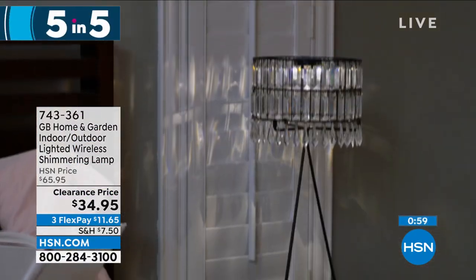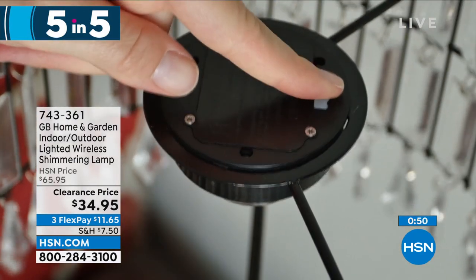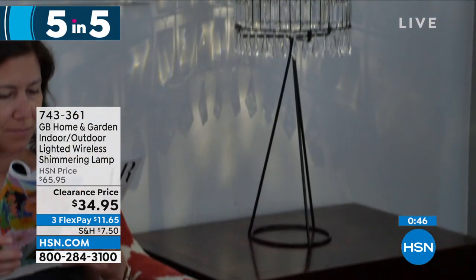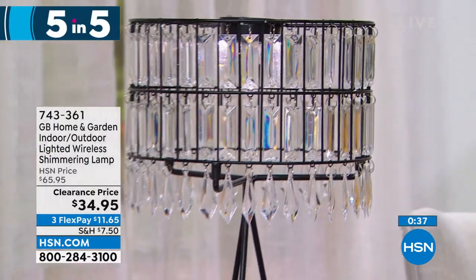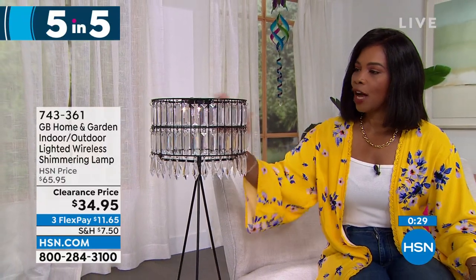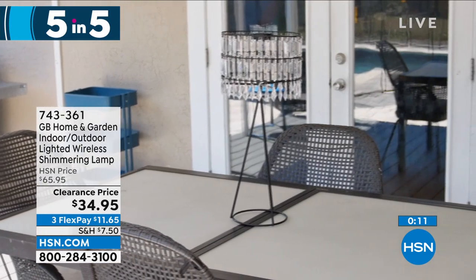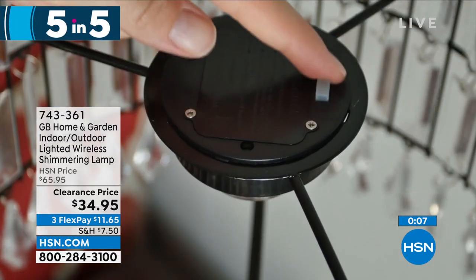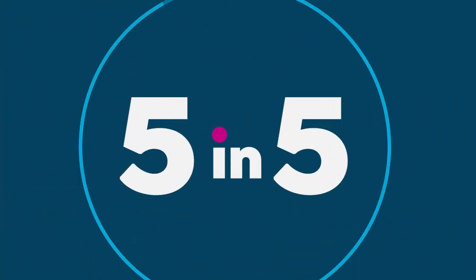We're starting off with our home and garden indoor-outdoor lighted wireless shimmering lamp — a beautiful chandelier-style lamp. Just put it wherever you want, whether on a side table or an entry table. It comes with three AAA batteries, so you don't have to plug it in. Not too tall at 22 and a half inches, 10 inches across. Great on a bedside table. On clearance saving $30 today. It also has a six-hour timer so you turn it on and never have to think about it again. Item number 743-361.